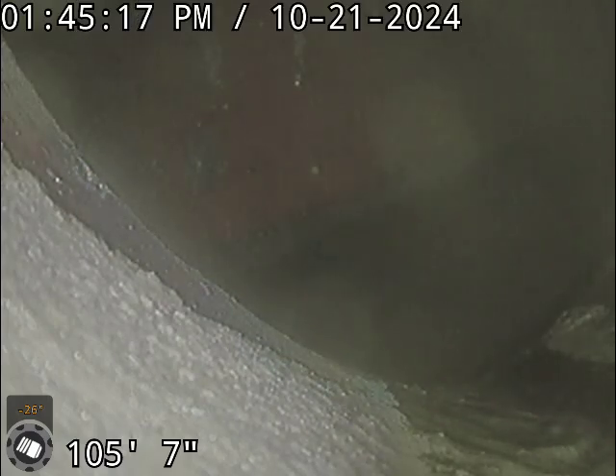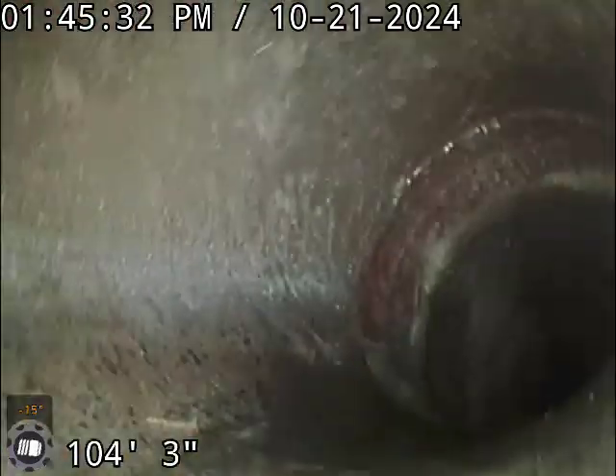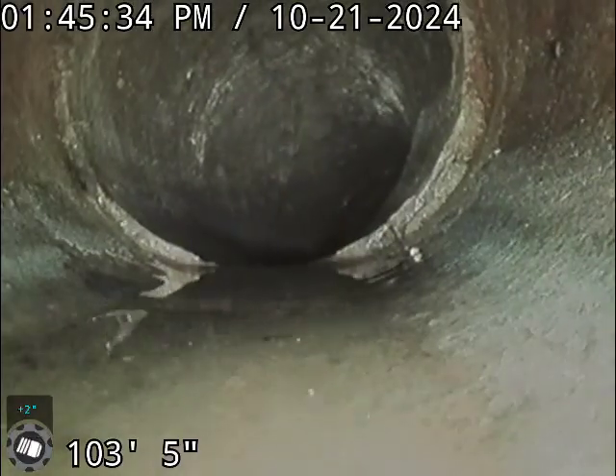This is Alaska with Bull Ridge Plumbing and we're at 1112 East 23rd Street. Looking at the city tap which is at 105. The system is clay and cast iron.